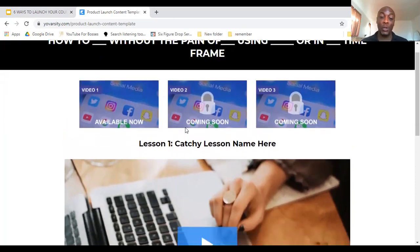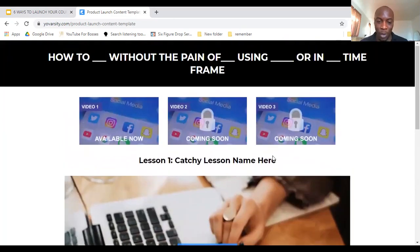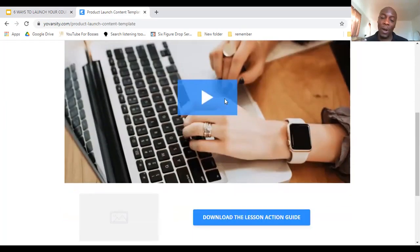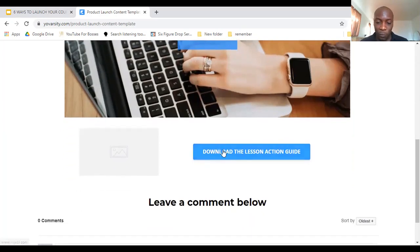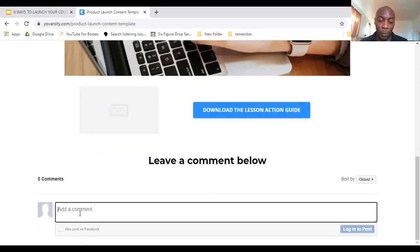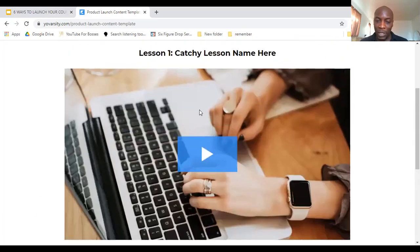That's why you create three separate videos sent out on different days. When video two becomes available, they can access videos one and two but not three — they have to wait. That's the basic concept of the Jeff Walker launch. People click play, watch the valuable content you've created for them, and there's an option to download your slideshows or notes so they can review the material themselves.